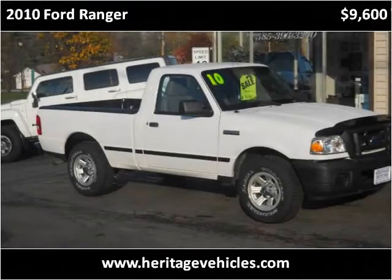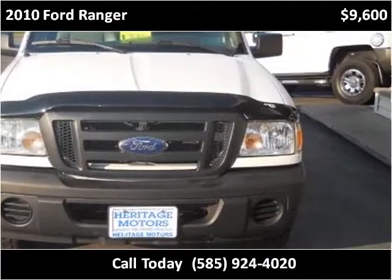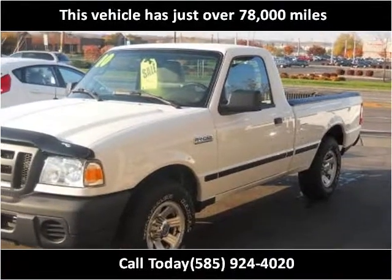This 2010 Ford Ranger is available from Heritage Motors. This vehicle has just over 78,000 miles.